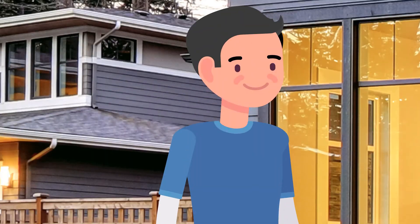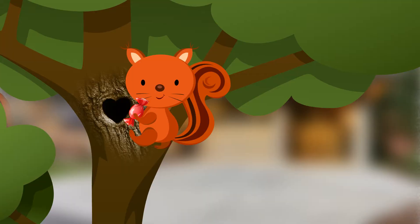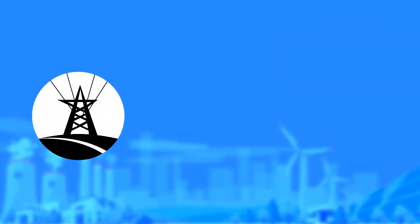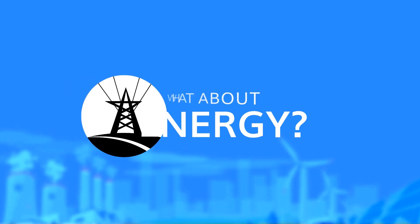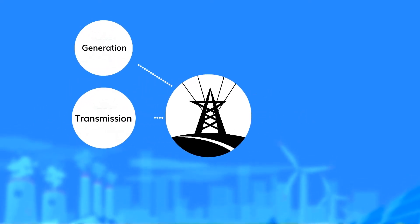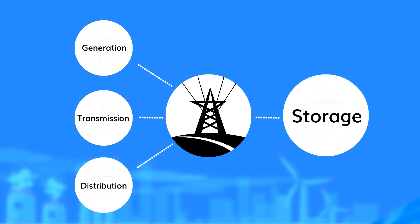Storage is all around us. Cars have trunks, pants have pockets, and animals know all about the value of storage. But what about energy? The traditional electrical grid is based on three principles: generation, transmission, and distribution. It's time to add storage into the equation.